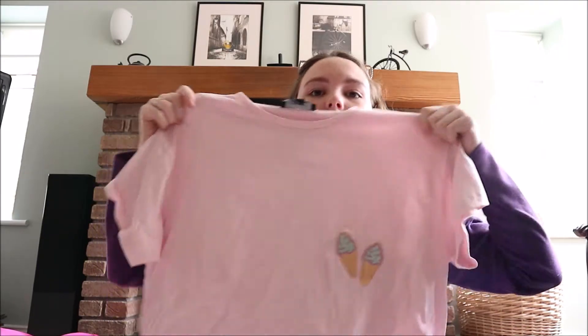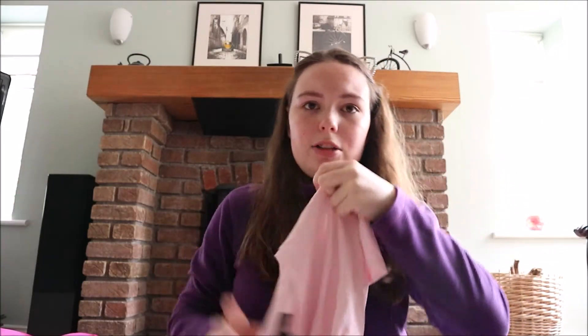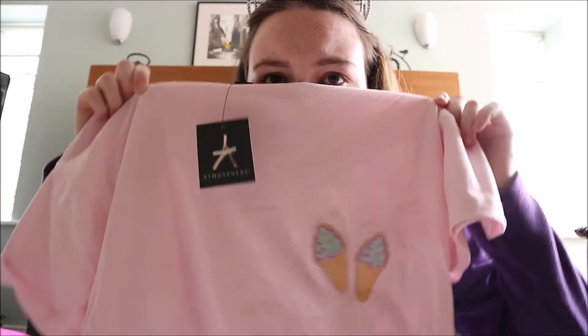I also got this t-shirt in Penneys — it's just a baby pink t-shirt and it has cute little ice creams on it. Look how cute those ice creams are! It's actually very big — this is a size 12 because they didn't have my size, so I got it baggy. But sometimes I prefer t-shirts to be really baggy. Comfort is everything.